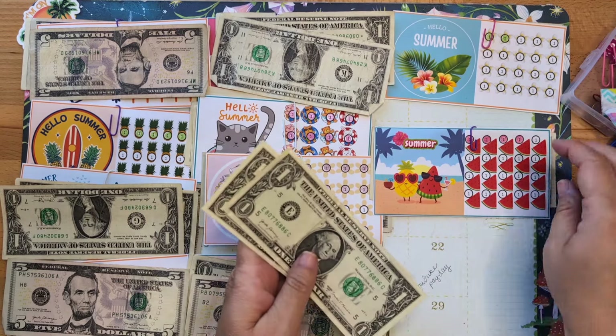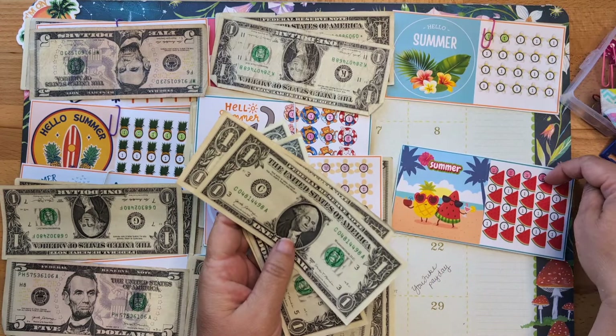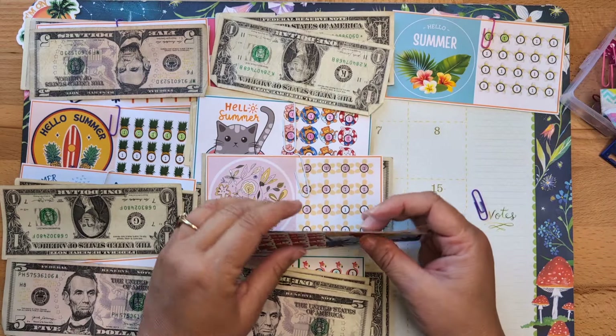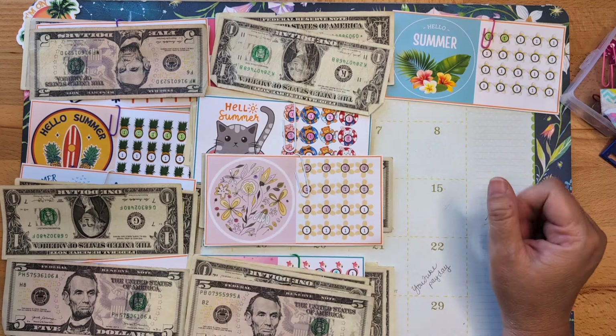All these mini savings challenges represent summertime and vacation mode, because right now I'm on vacation! One, two, three, four — four dollars. I am loving this and I hope some of you are doing this in your mini Mondays and that it's bringing you joy too.